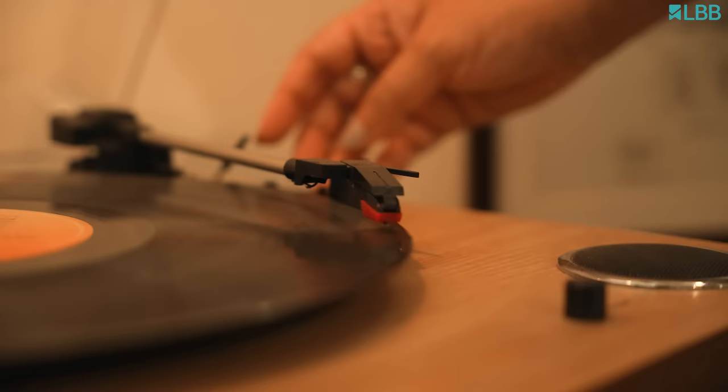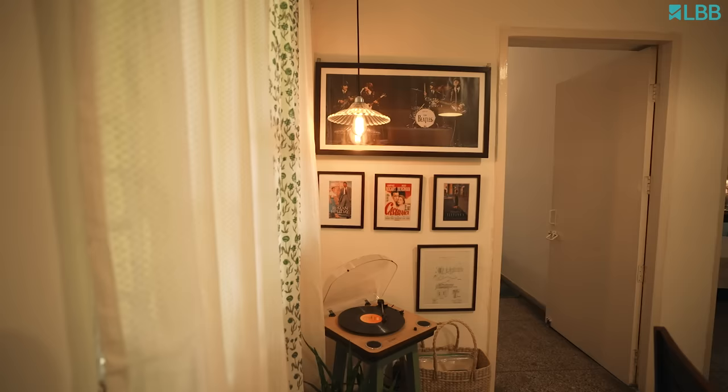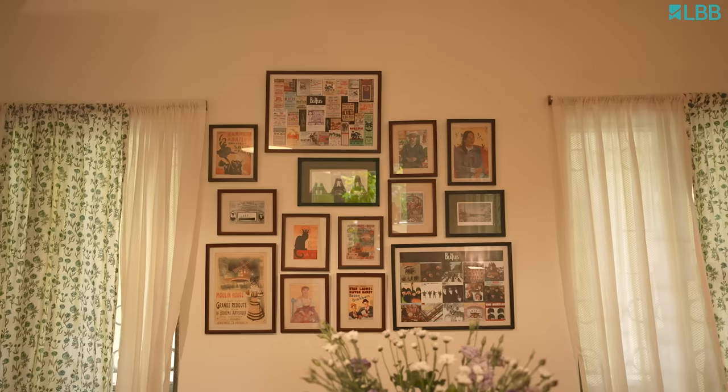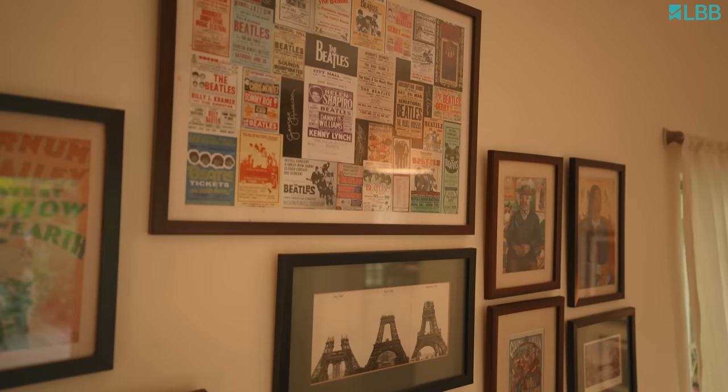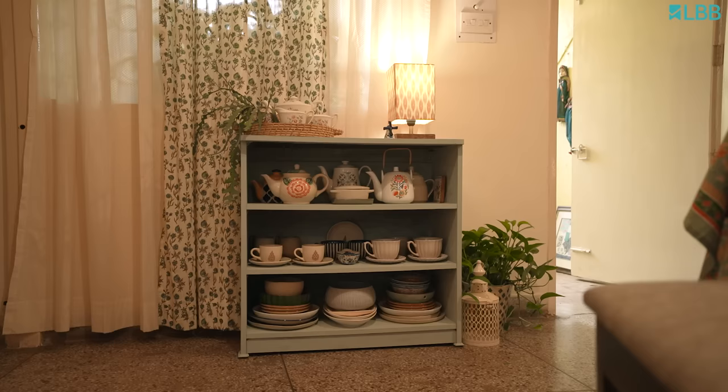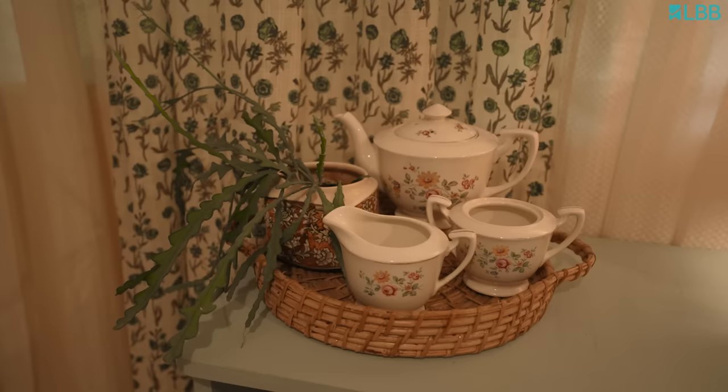There's a record player and our small stash of LPs. You'll see some posters up on the walls, and these have been collected over years from numerous places — some are gifts, some were picked up during our travels. And the most precious thing in this space, for me personally, are the pieces of vintage China that I've inherited from my mother and my aunts.